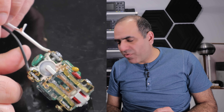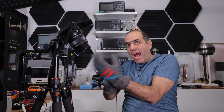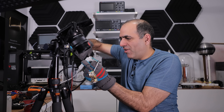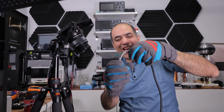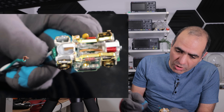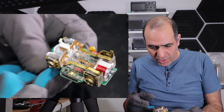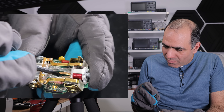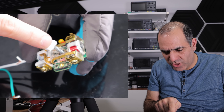Now, how do I power it up without killing myself? Snow gloves — better than nothing for house-level voltages, as long as nothing pokes through them. Now we plug that in and it seems safe. Interestingly, there is no earth connection to the board. How do you trip this thing? Well, it's tripped already because the light is on. How do you untrip it? I have no idea how anything works in here.